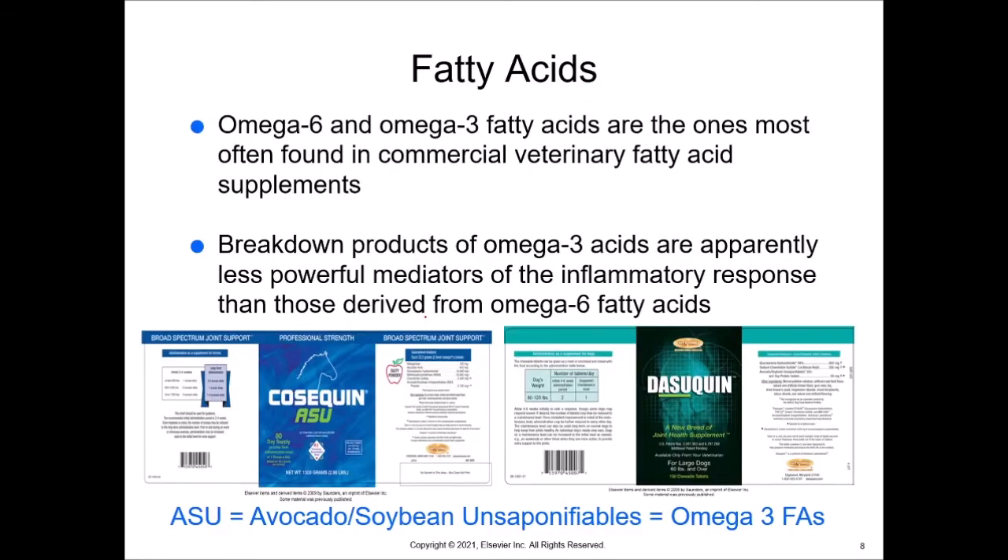Omega-6 and omega-3 fatty acids are the ones most often found in commercial veterinary fatty acid supplements. Omega-3 fatty acids are apparently less powerful mediators than those derived from omega-6 fatty acids, so we want our omega-6 fatty acids more than anything else. These two products — Cosequin ASU and Dasuquin — are made by Nutramax, for dogs in different sizes and for horses. The ASU stands for avocado soybean unsaponifiables, which provides omega-3 fatty acids that, because they are unsaponifiables, act more like omega-6 fatty acids.